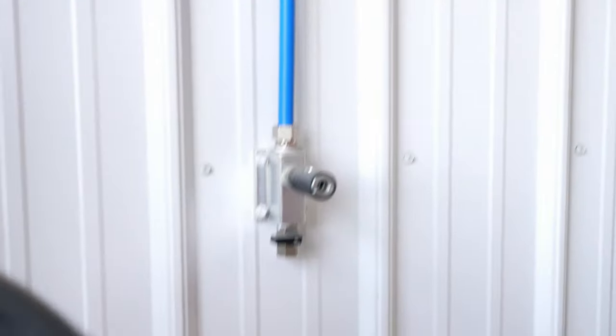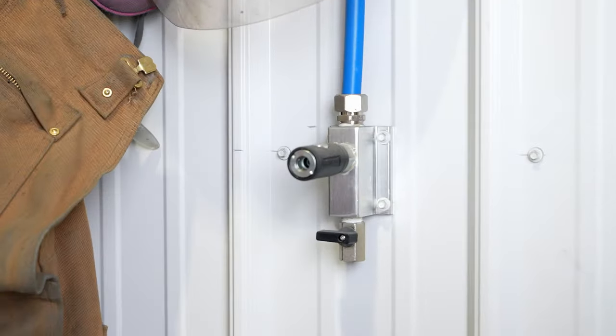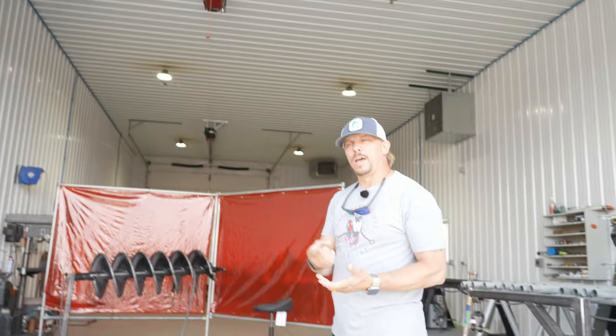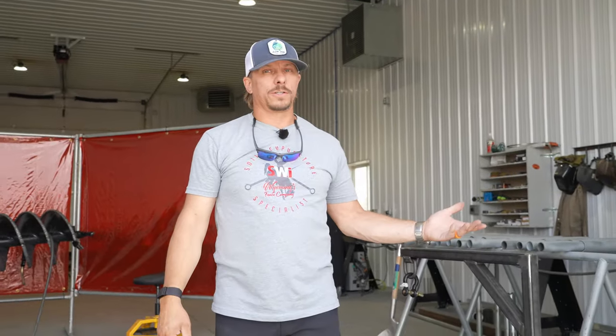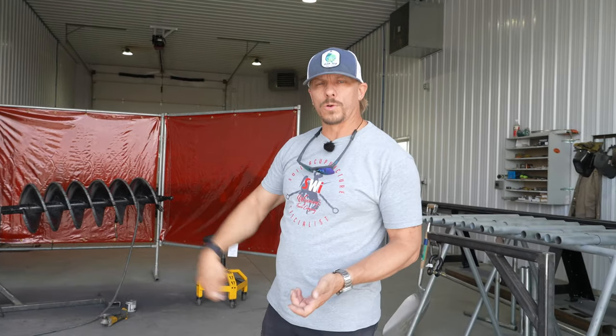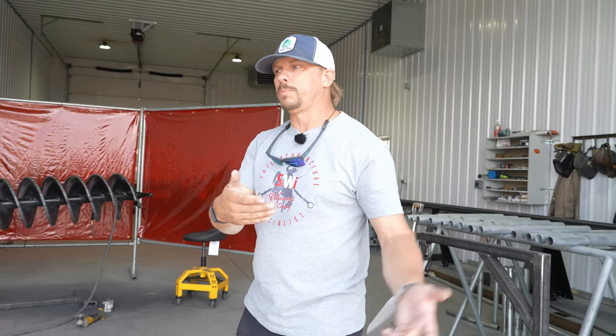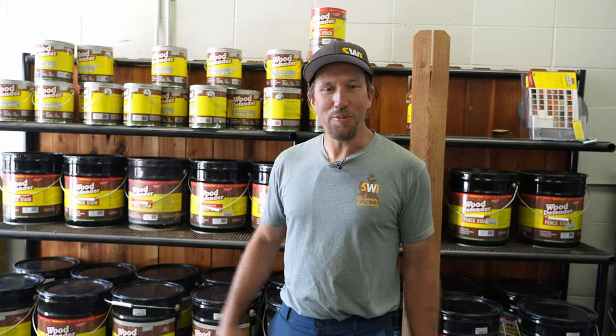Throughout the entire shop you'll see these blue airlines that we dropped down. We spent quite a lot of extra money to make sure we had air connections throughout the entire shop. What we found is that PVC is terrible and steel rusts, so these airlines are all plumbed in throughout the entire shop on both sides, connected to this nice air compressor. We also have cord reels that we can just pull power off at any point in the shop, so you're never very far from power or air.